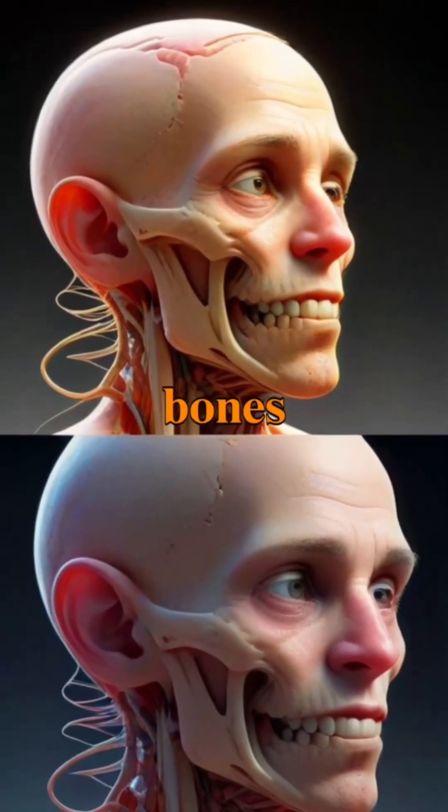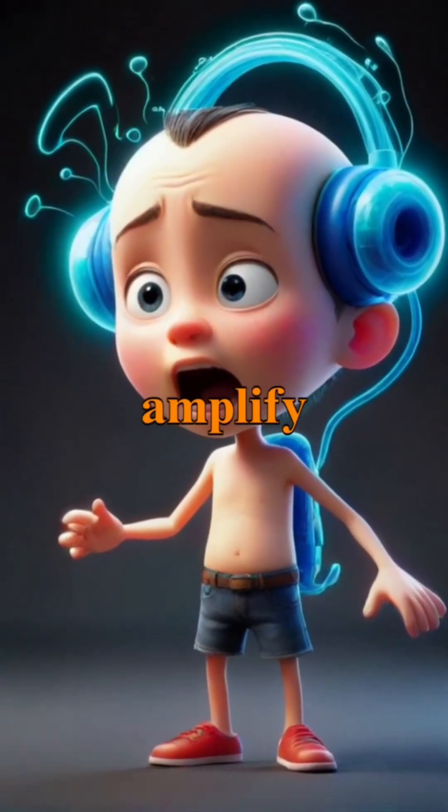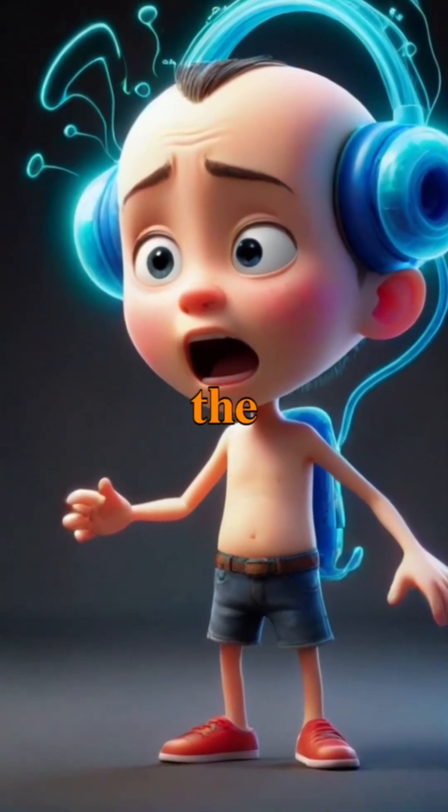Inside the middle ear, three tiny bones known as the malleus, incus, and stapes work together to amplify and transmit these vibrations to the inner ear.